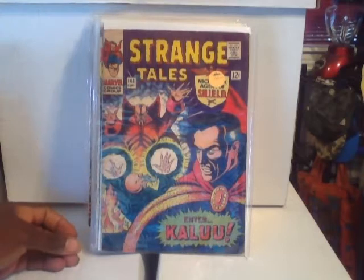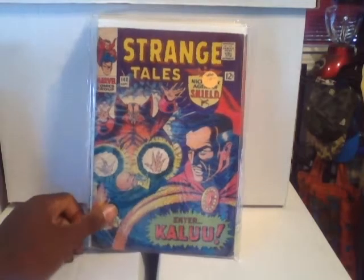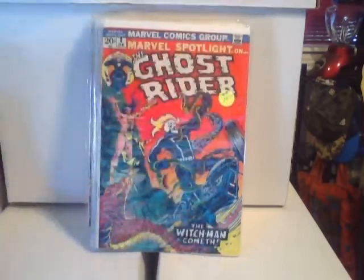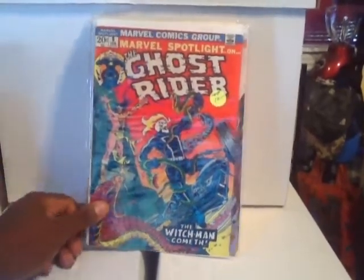This is Strange Tales #143 — I believe this is the origin of the Ancient One. It's not in the best condition but decent for its age, so another good pickup. Gotta change the Mylar on these.